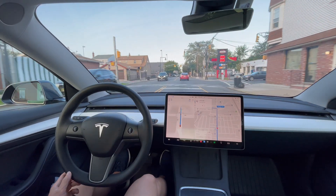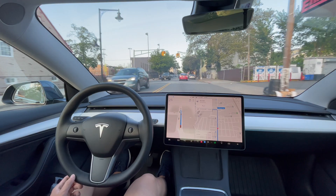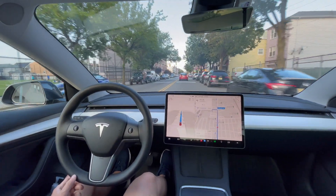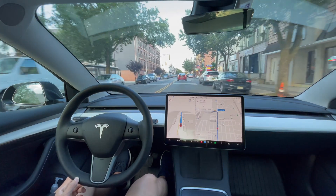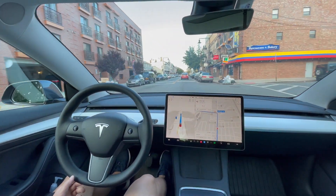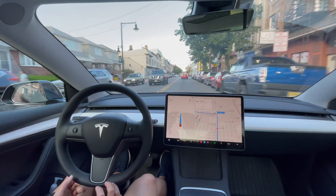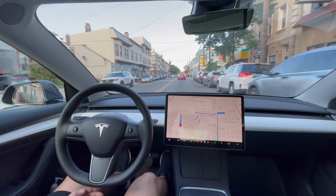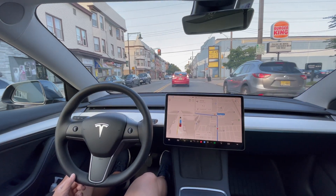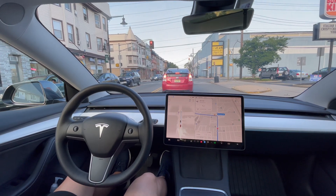That's something Full Self-Driving could definitely work on — not those abrupt stops, especially when there are cars behind me. That's not very human-like behavior. It's slowing down again. Luckily there's no car behind me now. It did speed back up without me pressing accelerator, which is good — but these random hard stops when traffic is moving normally shouldn't be happening.